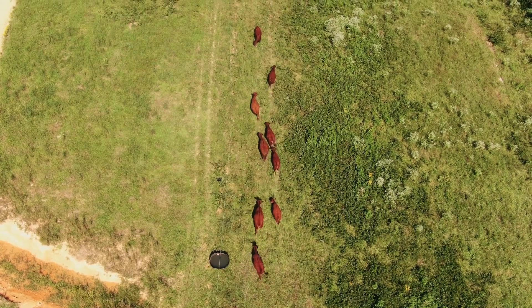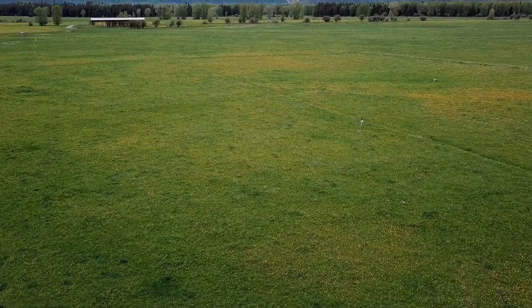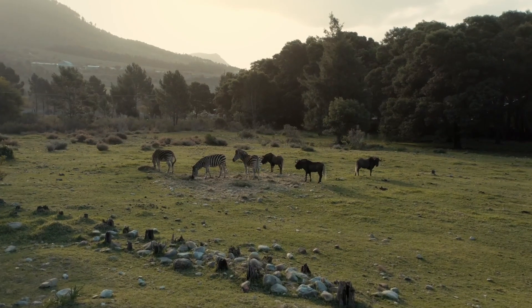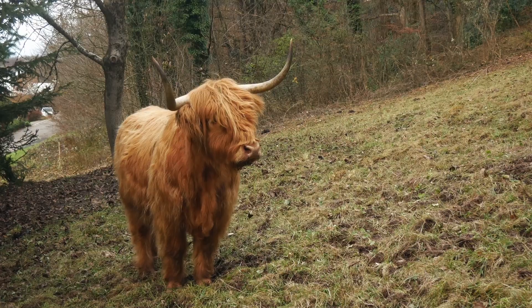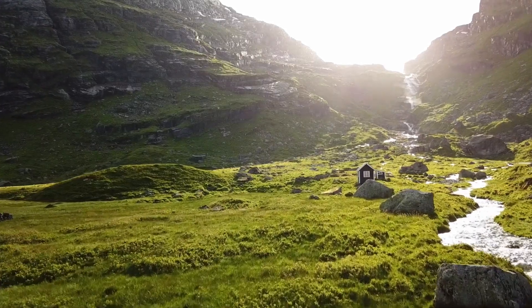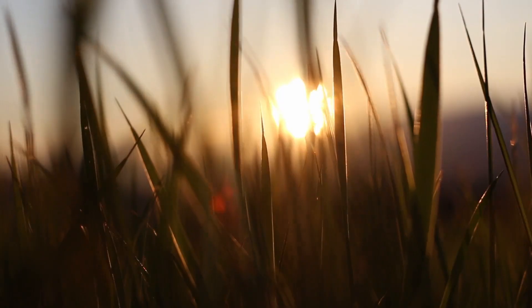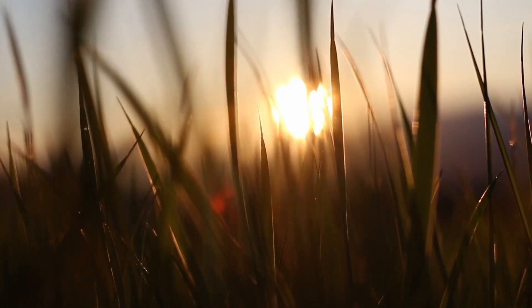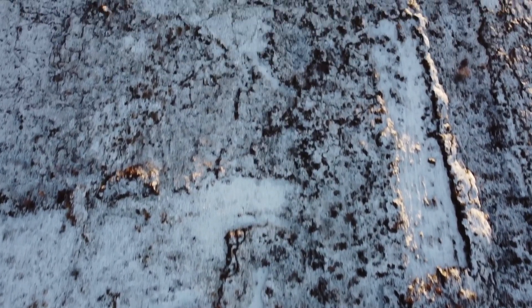Moving on to the grassland biome, which is characterized by vast stretches of grasses and other non-woody plants. This biome is home to many large herbivores such as zebras, wildebeests, and bison. Grasslands are also important for agriculture, with crops such as wheat and corn being grown in these regions.